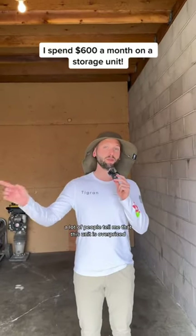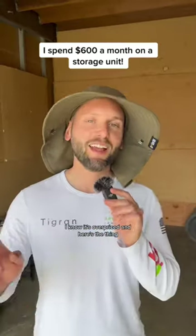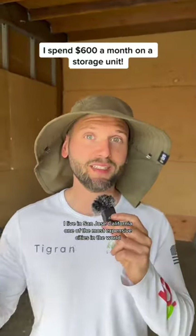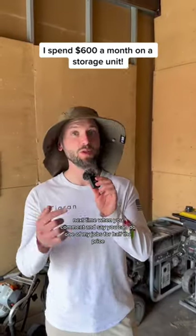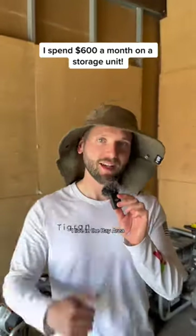A lot of people tell me that this unit is overpriced because they can get a 20 by 20 unit in their hometown for $200. I know it's overpriced, and here's the thing — I live in San Jose, California, one of the most expensive cities in the world, and that's why I charge so much for my jobs. Next time one of you comments saying you can do one of my jobs for half the price, just remember you live in Timbuktu. I live in the Bay Area.